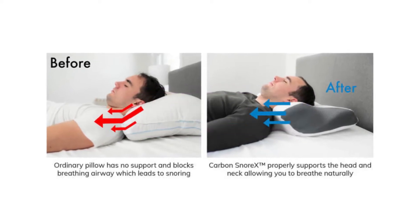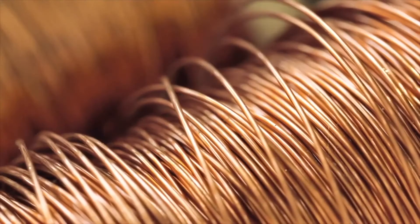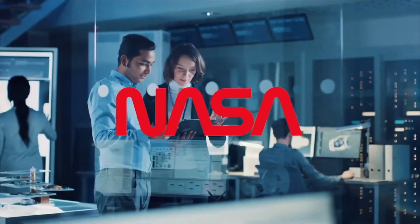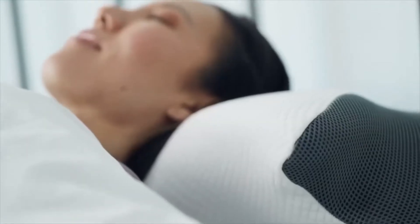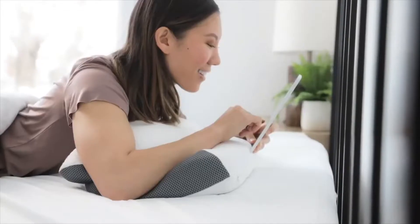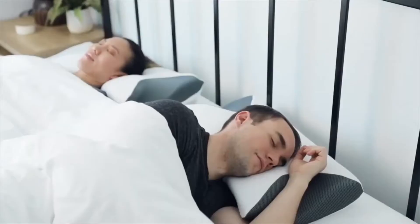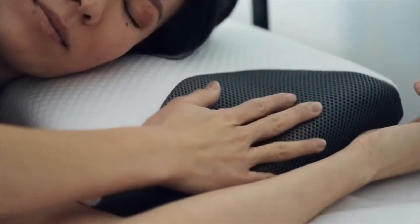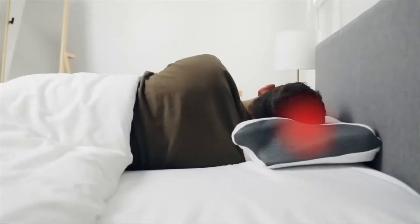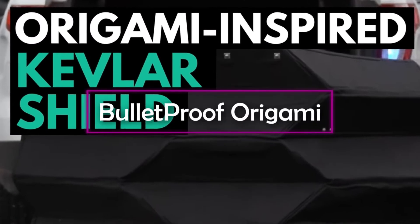If you're a chronic snorer, the Carbon Snorex pillow is perfect for you. It's an eight-in-one cooling pillow that incorporates anti-snore tech alongside German allergen defense. The pillow helps position your head to open up your breathing pathway, reducing snoring. It has two head support and cervical support areas, uses memory foam and air cell tech, and even features a dual armrest — truly the pillow of the future.